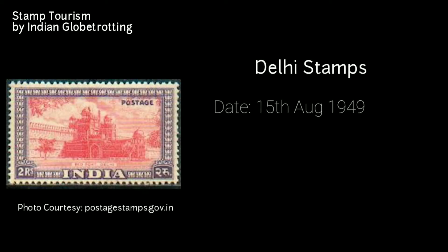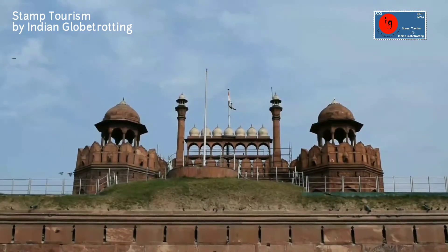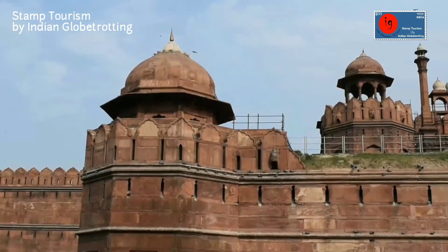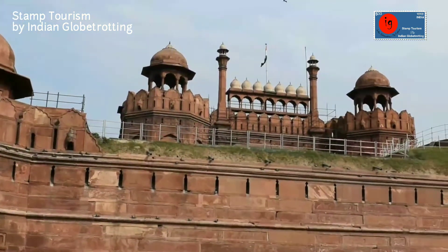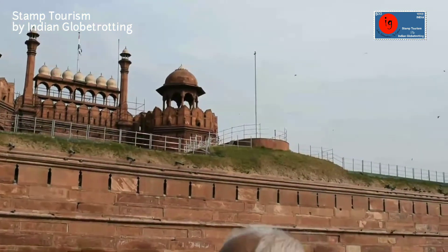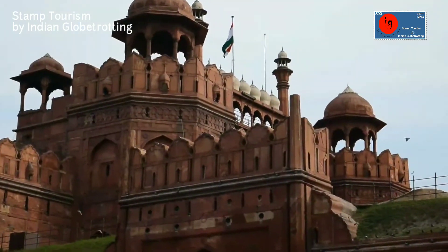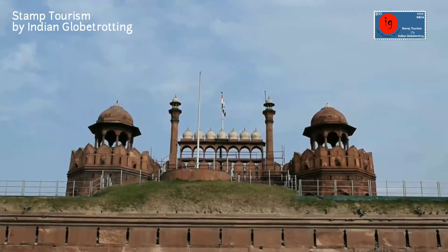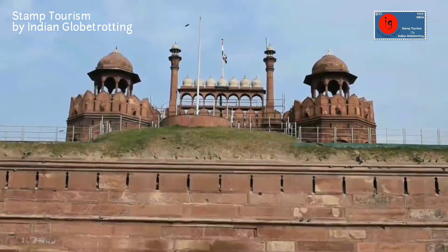The next stamp on Delhi was released on 15th August 1949 — a commemorative postage stamp on Red Fort. Red Fort is the largest monument in Delhi and was constructed by Mughal Emperor Shah Jahan in 1639. It took 10 years to complete. Red Fort was originally white in colour as it was made of limestone; when the limestone started chipping off, the British painted it red, hence the name Red Fort. The fort is octagonal in shape. The Kohinoor diamond, now in the crown of Queen Elizabeth, was once embedded in the throne of Shah Jahan in Red Fort. In 2007, UNESCO named Red Fort a World Heritage Site. Stamps of Red Fort were covered in the third episode of Stamp Tourism, so they will not be covered in this video.